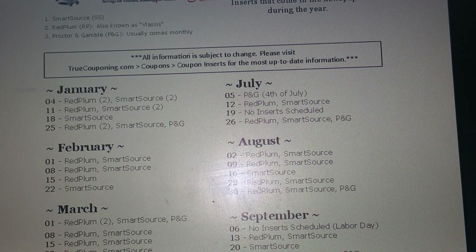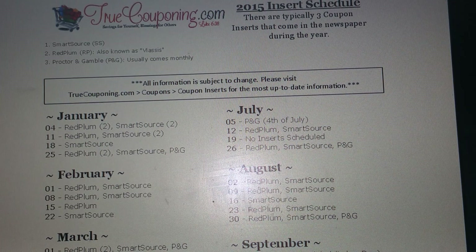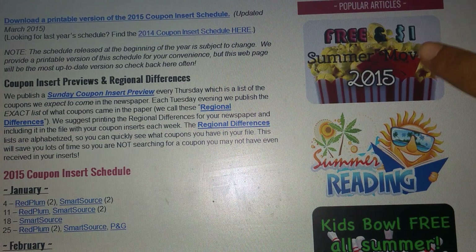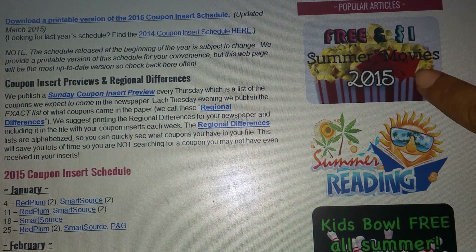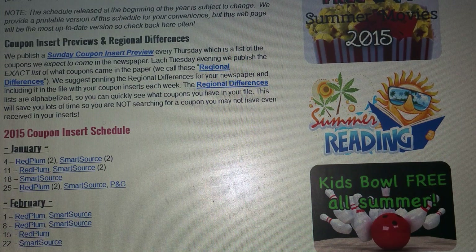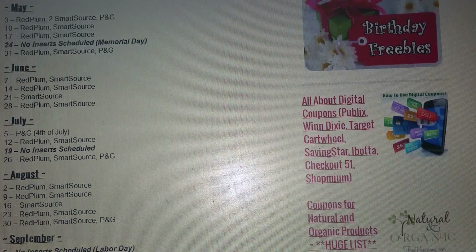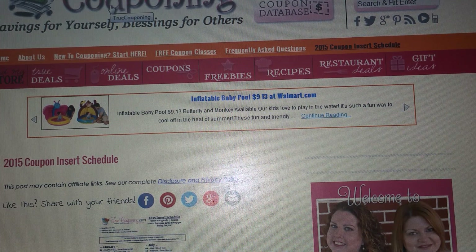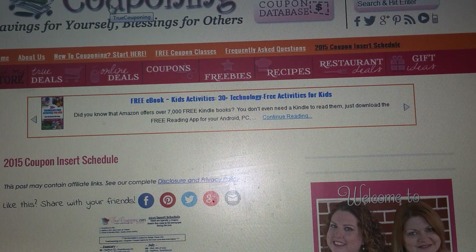truecouponing.com also has an app — a really great app. If you don't want to get on your computer, they're awesome at putting all that information on their app too. They have more information on this website: now that summer's coming up, there's the free dollar movie schedule at local movie theaters, summer reading programs, kids bowl free all summer. They just have an amazing amount of information. truecouponing.com is definitely one of my favorite websites.